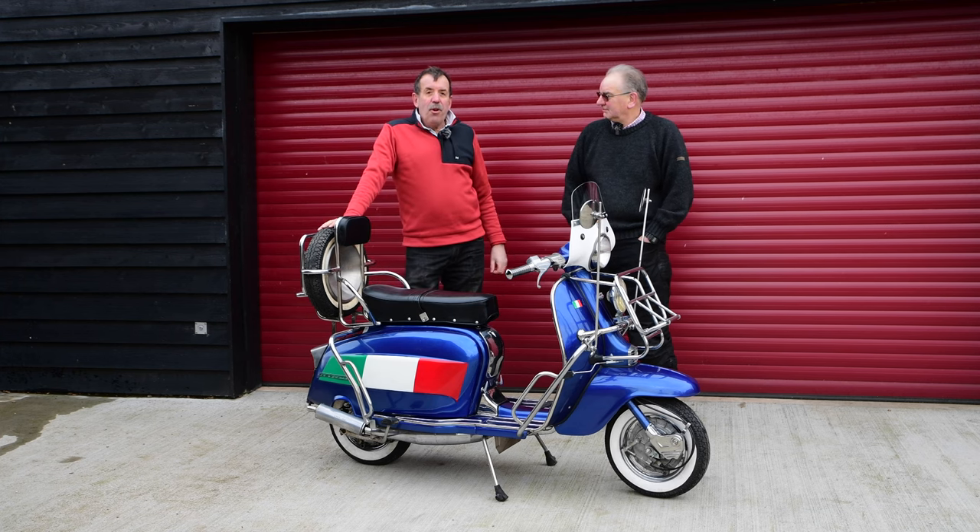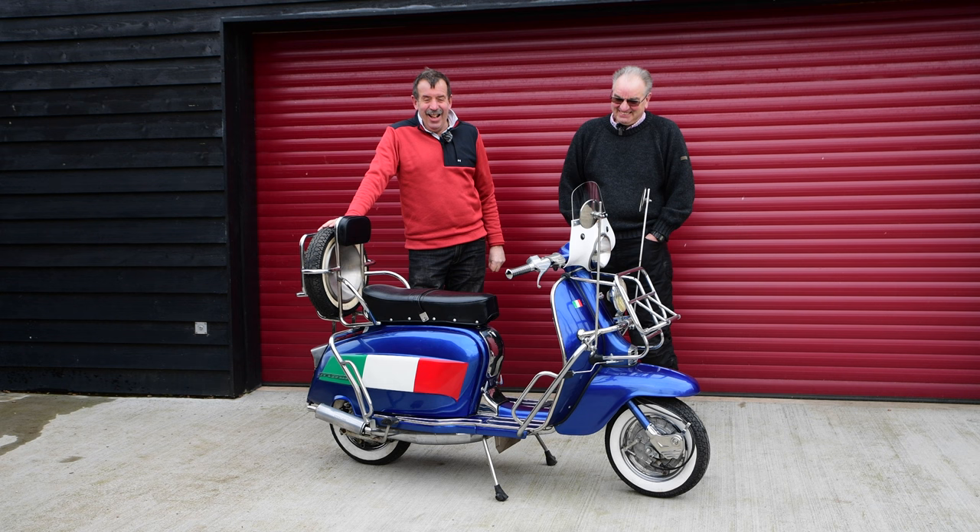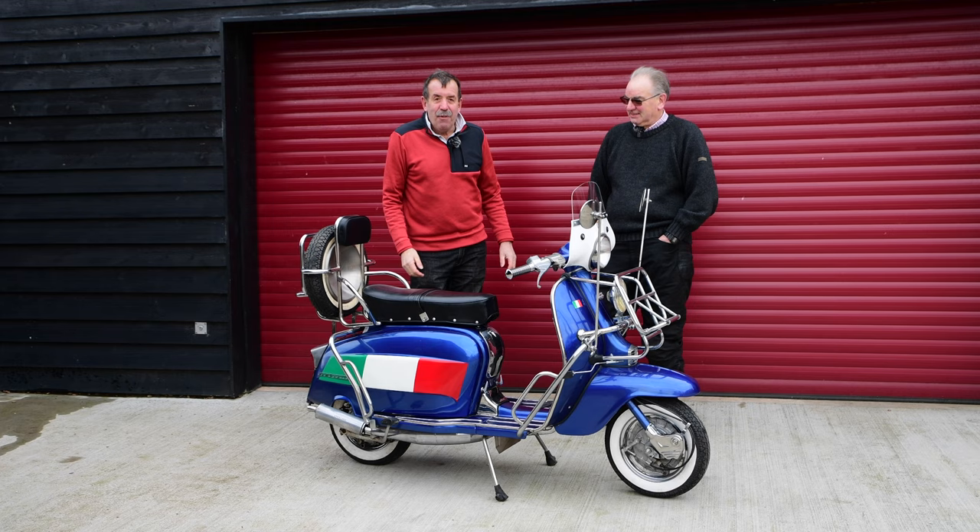Well hello there everybody, welcome back to Shutters and Speed. We're going to be looking at something a bit different today in the old Meet the Classic Bike series. Without further ado, as we say here in Norfolk — as we are just about in Norfolk — we'll run them their titles and tell you about this fabulous machine we have in front of us today.